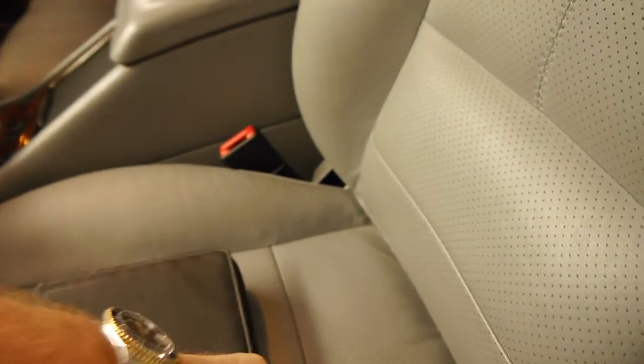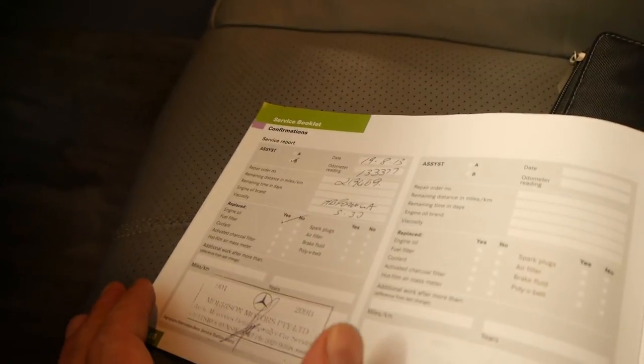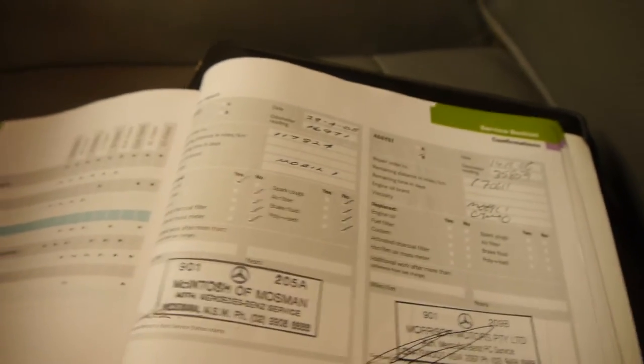We'll have a quick look at the logbook, which is just here. As I mentioned, the last service was at Morrison's at 133,000 kilometres, and then it goes right through from there — at Morrison's for every single service except for the very first one.